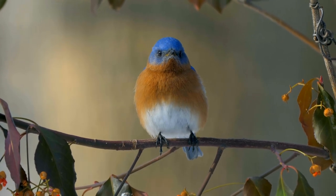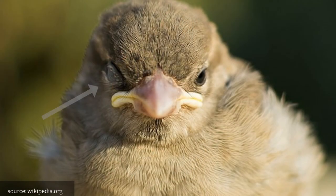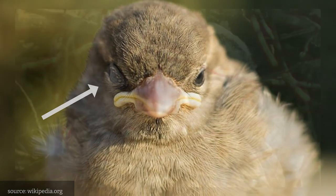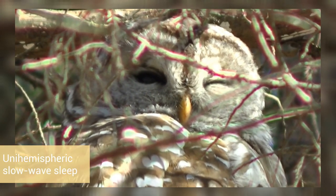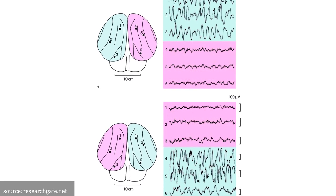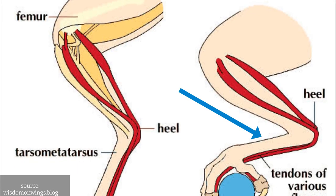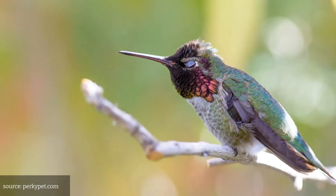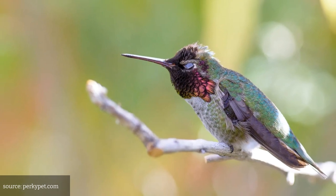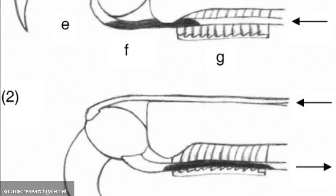Birds have a unique way of sleeping, as they need to keep themselves safe from predators even while asleep. Most birds sleep with one eye open and half of their brain alert, which allows them to stay aware of potential dangers. This is known as unihemispheric slow-wave sleep, where one hemisphere of the brain is in deep sleep while the other is still active. Birds also have a tendon in their legs that automatically locks their feet onto a branch when they bend their knees, meaning they don't need to use any energy to grip their sleeping spot — this is called a flexor tendon reflex.